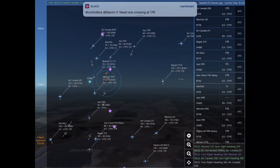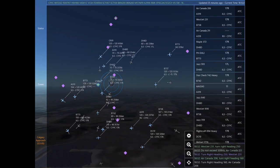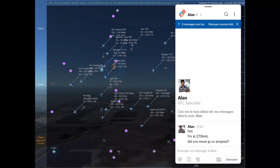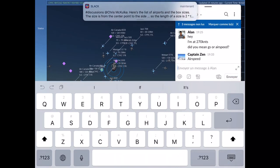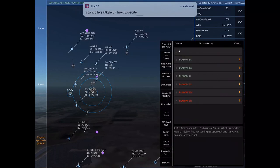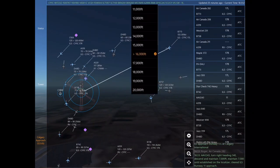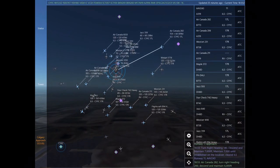Air Canada 206, turn right heading 160. Air Canada 206. Air Canada 282 is 13 nautical miles east of Drumheller Muni at 15,900 feet, requesting ILS approach any runway at Calgary International. Air Canada 282, expect vectors for the ILS approach Runway 17 left at Calgary International. Roger. Air Canada 282.